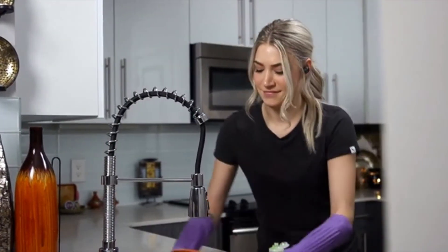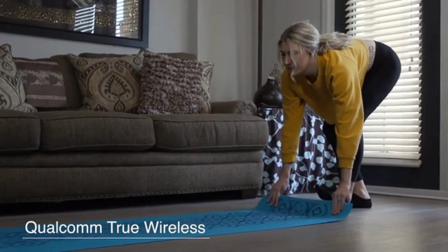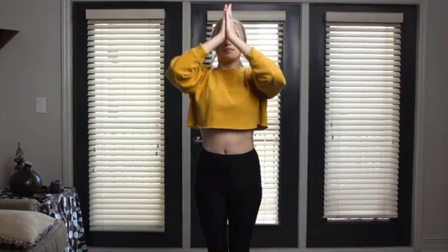V-Fit2 brings everything you love about true wireless earphones, but with enhanced technology to make your listening experience truly special. It uses brand new Qualcomm true wireless technology that allows for improved pairing capabilities. V-Fit2 was built specifically to make pairing as easy as possible.